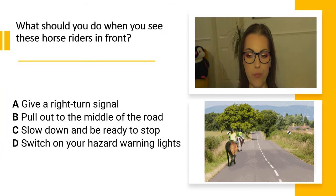What should you do when you see these horse riders in front? A. Give a right turn signal. B. Pull out to the middle of the road. C. Slow down and be ready to stop. D. Switch on your hazard warning lights. And the countdown begins now.